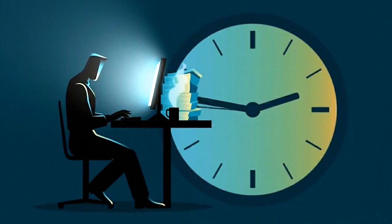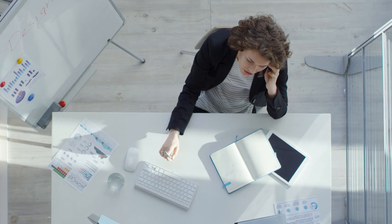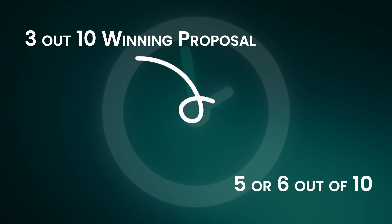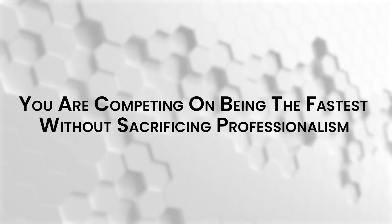Some people also use this as a standalone service for other consultants who want the speed advantage but do not want to learn the system themselves. Once you have the workflow down, you can produce multiple decks per day. Calculate how many extra contracts you would close if you responded first to every inquiry. If you currently win three out of ten proposals, moving to a one-hour turnaround time could push that to five or six out of ten just by owning the first responder position. You are not competing on being the cheapest or the most experienced — you are competing on being the fastest without sacrificing professionalism. Notebook LM with Gemini gives you the infrastructure to win that race every single time.